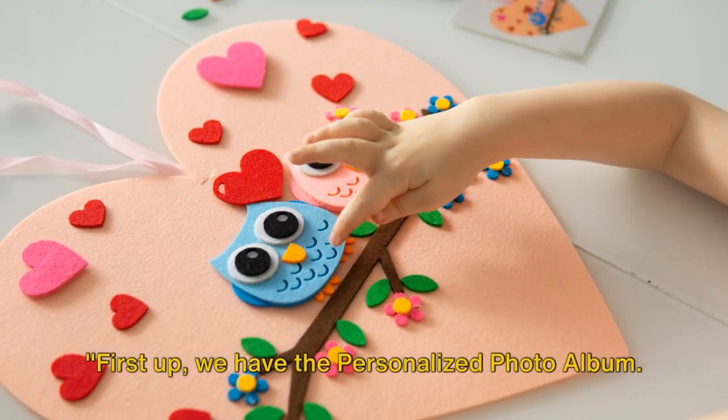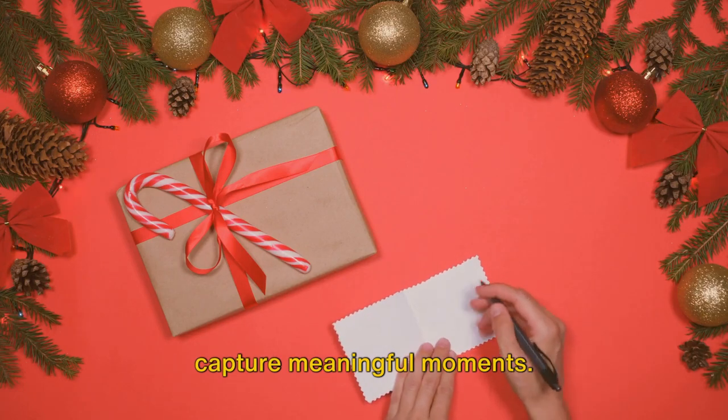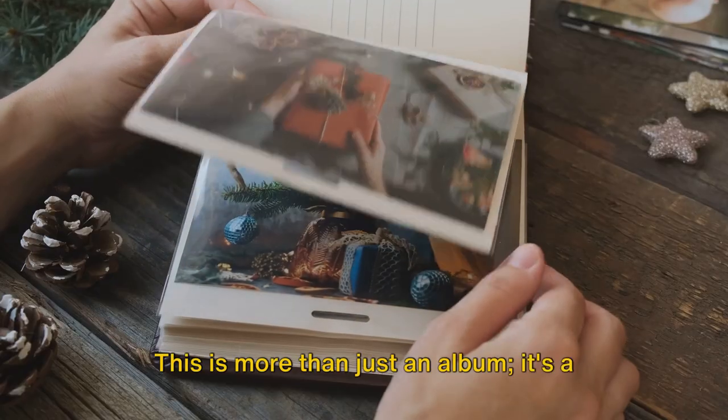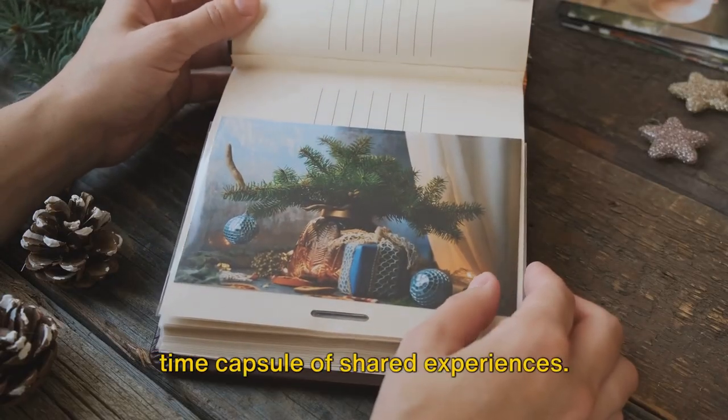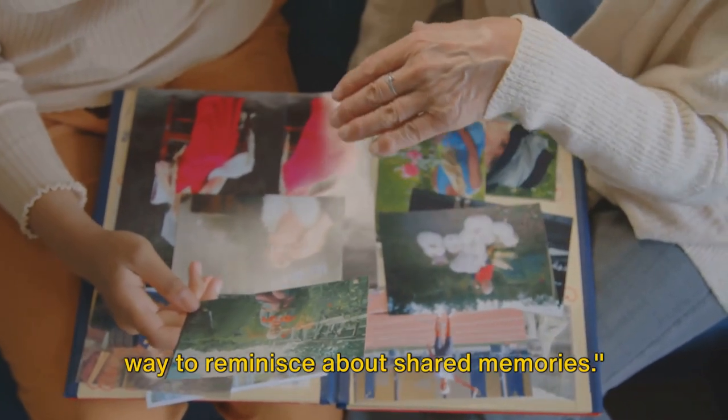First up, we have the personalized photo album. Start by carefully selecting photos that capture meaningful moments. Add a personal touch with handwritten notes or decorations. This is more than just an album — it's a time capsule of shared experiences. A personalized photo album is a beautiful way to reminisce about shared memories.